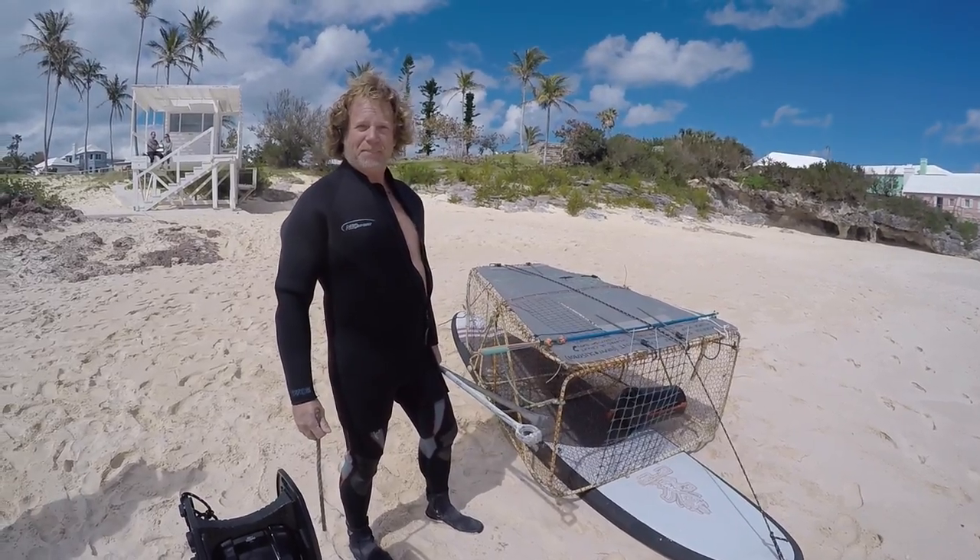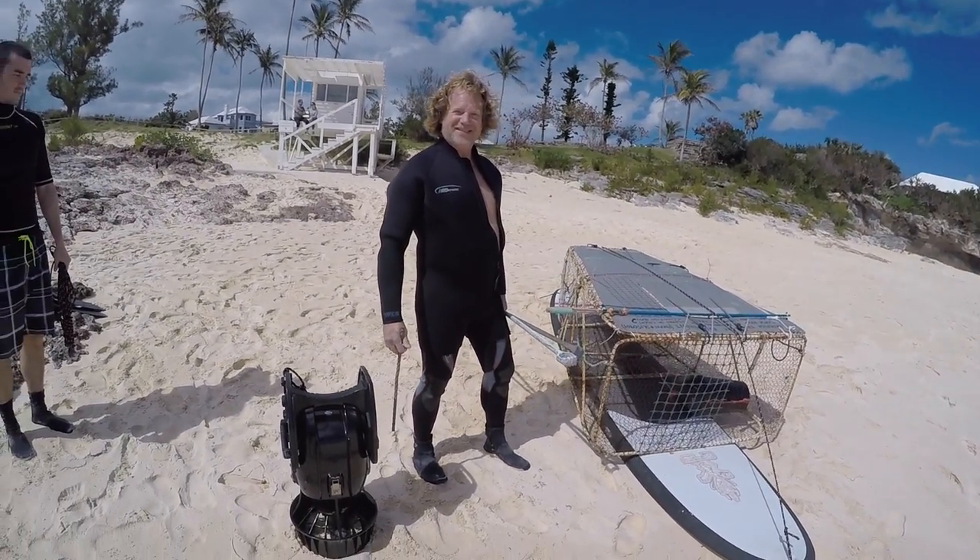That sounds perfect. Awesome. We're going to go out there and set it up. Let's make it happen.